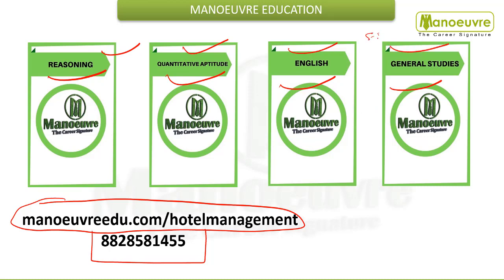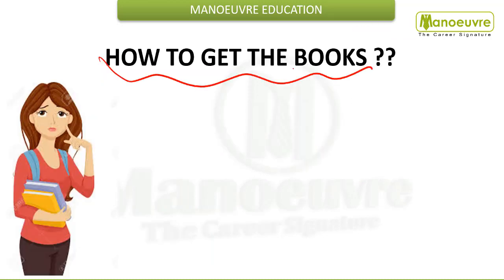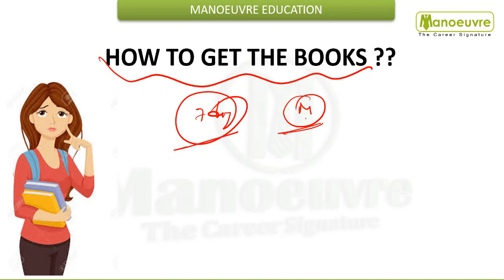The last section is service sector. For this you don't need a book — it is more about common sense. To get this book, log on to menuadu.com/hotel-management. Once you order the book, within 7 working days you will get the book at your home by courier. If you are Mumbai-based you can collect the book from the center. If you are outside Mumbai or Maharashtra, from anywhere in India you can order online and within 7 working days you will get the book by courier at your home.